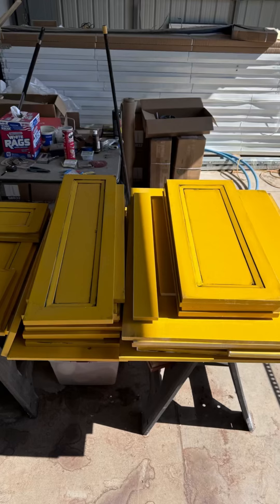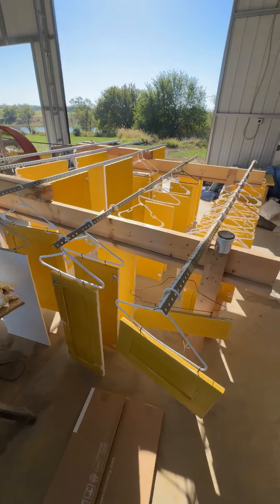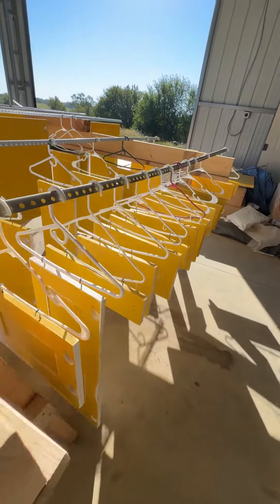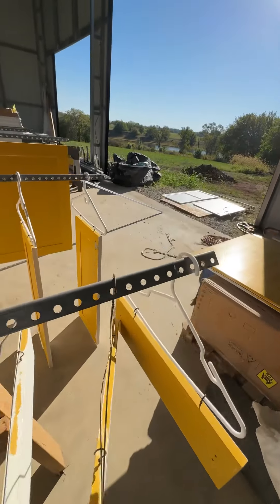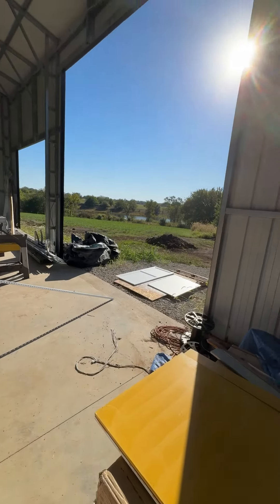Remember those kitchen cabinets? Well, I painted them my favorite color yellow, but after putting the walnut trim in the house, the cabinets just didn't match anymore, so we decided to repaint them.